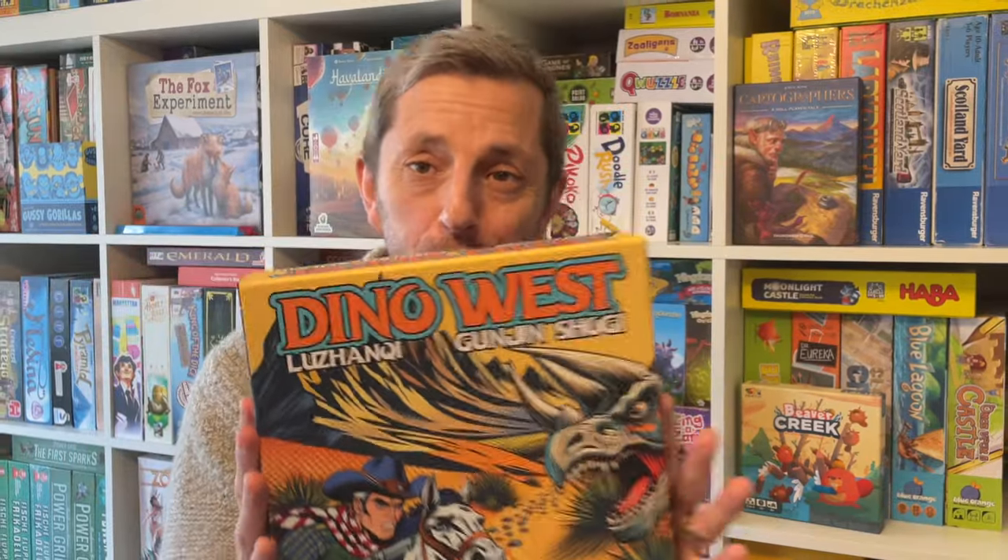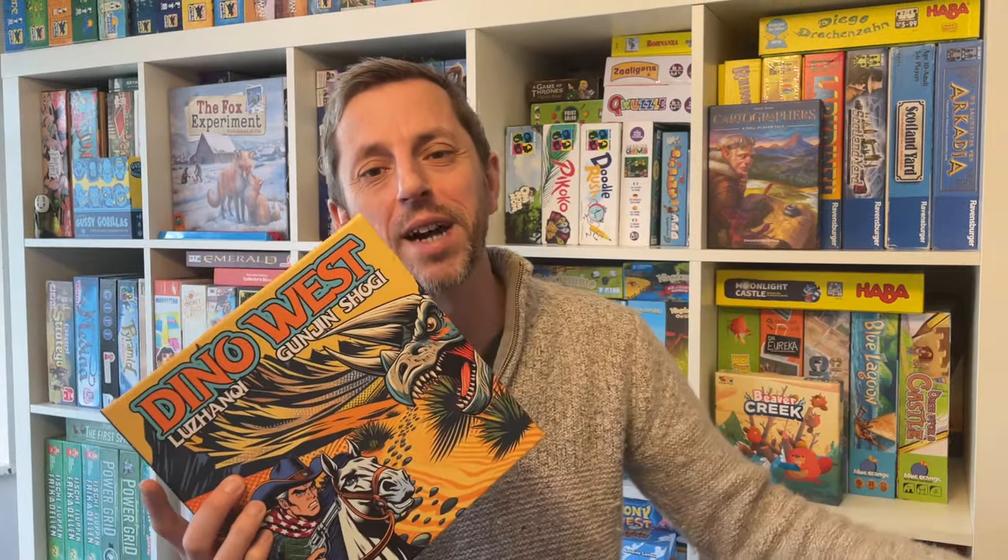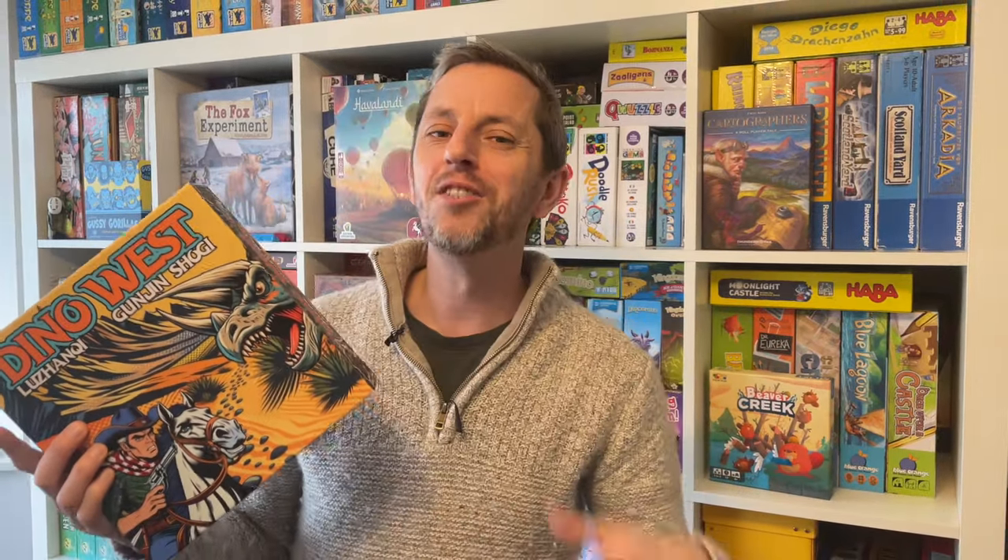This is the most self-indulgent project I've ever made. Cowboys vs dinosaurs in a traditional Stratego style showdown. It's really cool, and it's just for me.